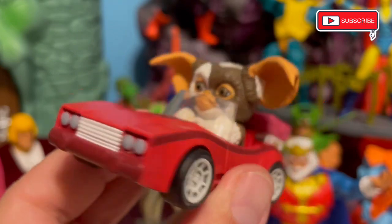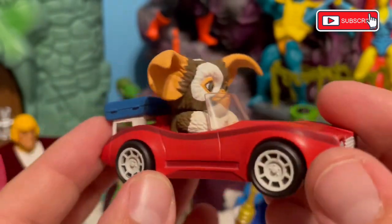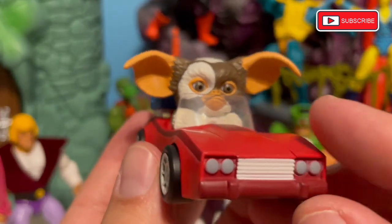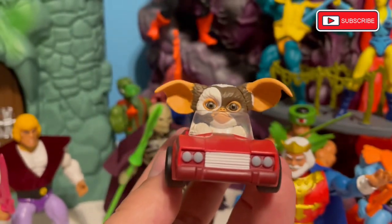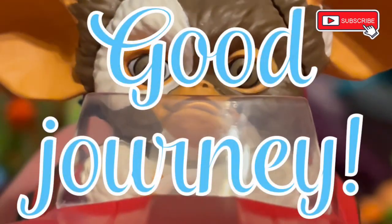This is a nice little treat. Thank you, Karina, for bringing this to us from Japan. He looks like he's all packed up and ready to go traveling himself — at least into the garden section of the store to go kill Stripe. Good journey!